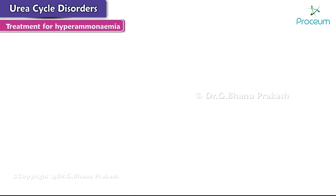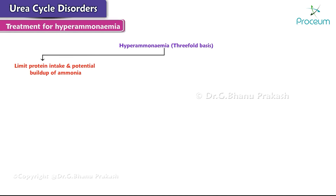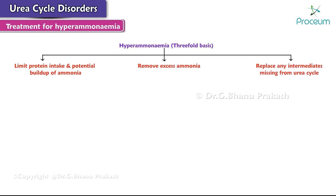Now that we've covered the aspects of this condition, let's discuss the treatment of hyperammonemia. Therapy for hyperammonemia has a three-fold basis: to limit protein intake and potential buildup of ammonia, to remove excess ammonia, and to replace any intermediates missing from the urea cycle.